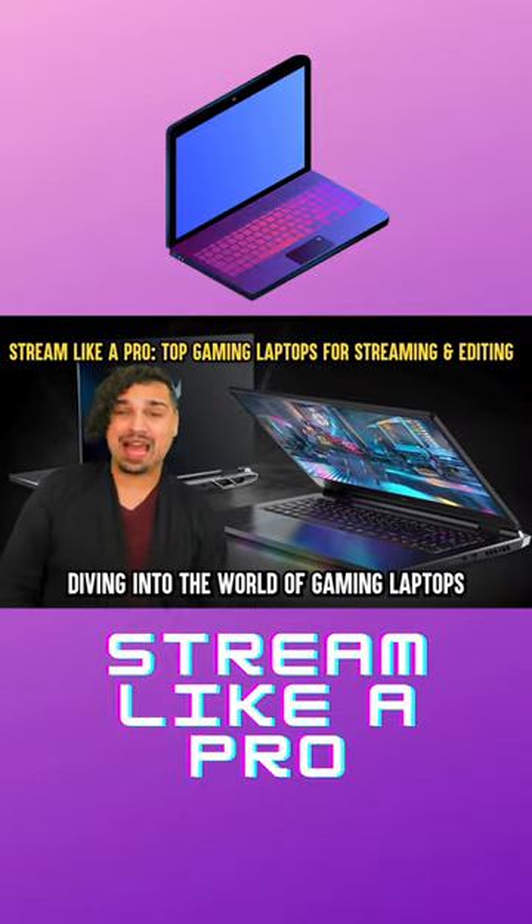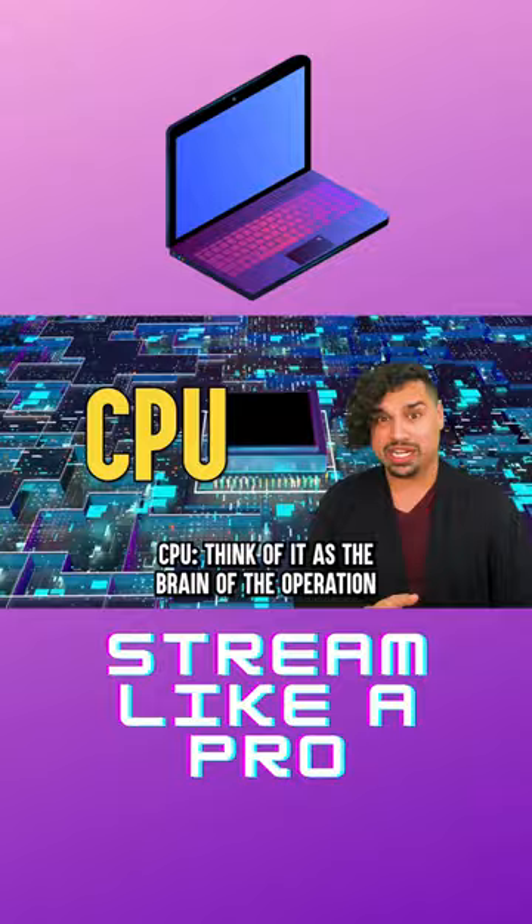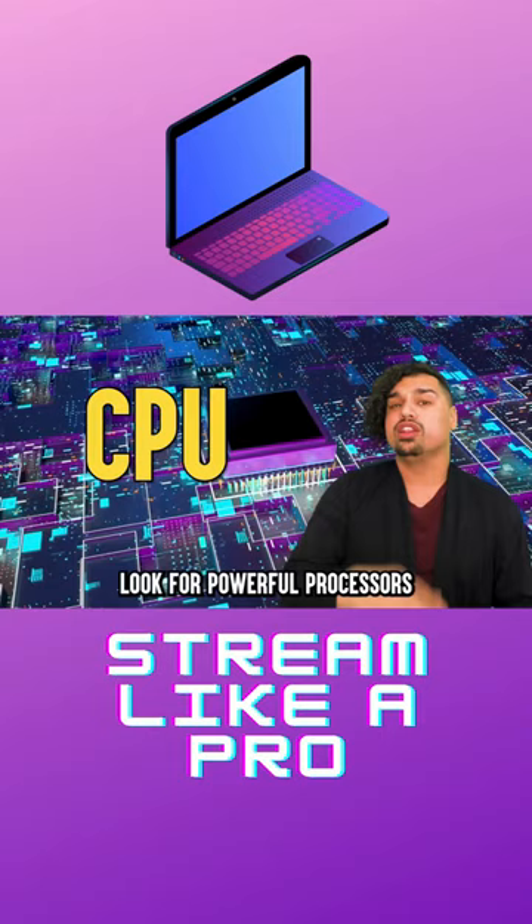Diving into the world of gaming laptops for streaming and editing. The CPU — think of it as the brain of the operation. It handles encoding your stream, running editing software, and multitasking like a champ. Look for powerful processors like the latest Intel Core i9 or AMD Ryzen 9 series.